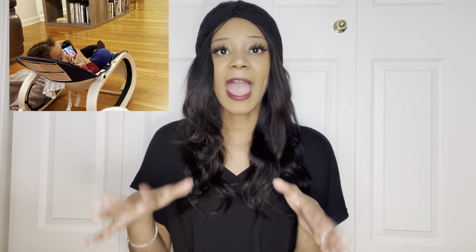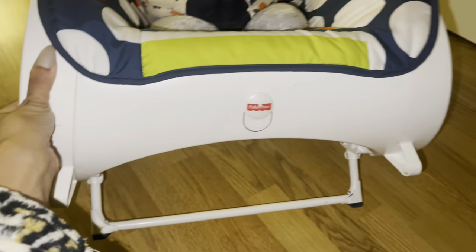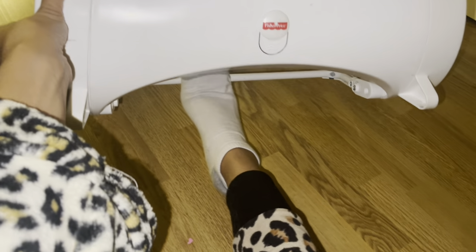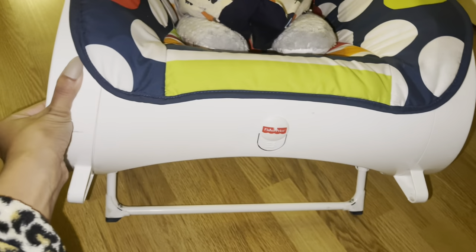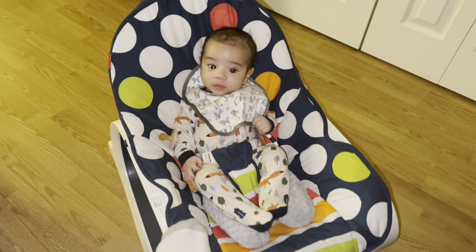What I do like about this rocker is it has seating options. You can have it seated up where the baby has more of an upright position, or you can lay it back just a little bit so the baby is more relaxed. There is also a bar at the bottom of the seat that you can use to make it into an actual rocker. You do have to manually use it with your feet or hands — it does not rock on its own. You can push the bar back up and place it so it's like a seat that doesn't move.